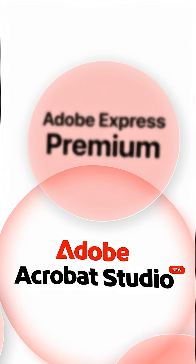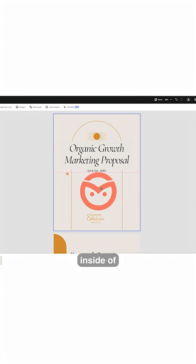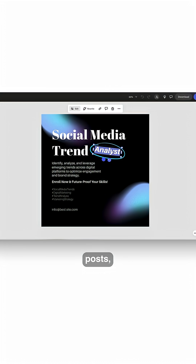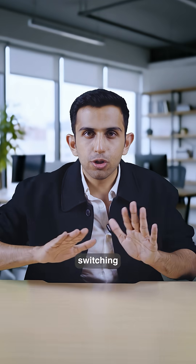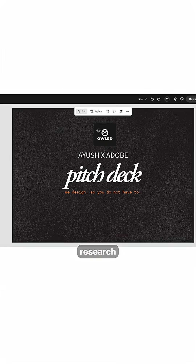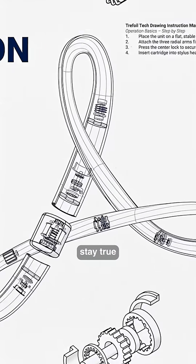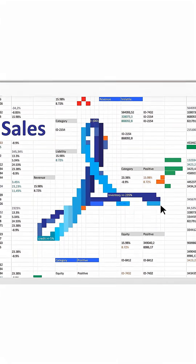Number three is Adobe Express Premium. You can now directly jump into Adobe Express from inside Acrobat Studio. Through this you can create presentations, make social media posts, make infographics without switching any app. So if you're analyzing research and you spot an insight, you can right there put together a pitch deck and stay true to your brand guidelines.